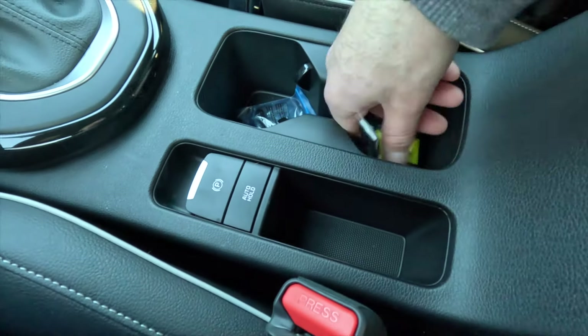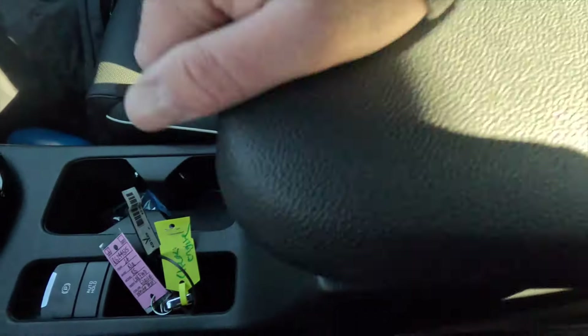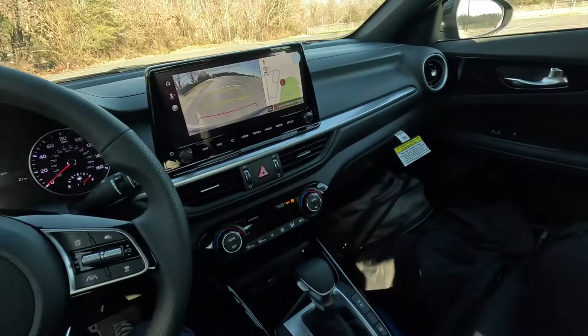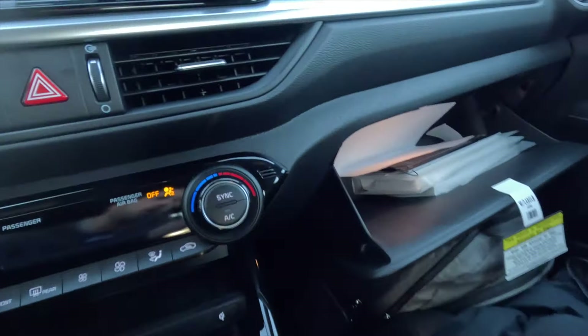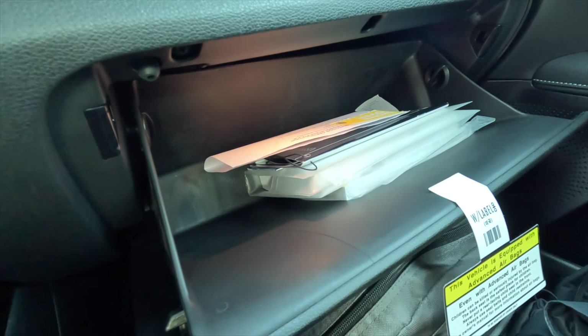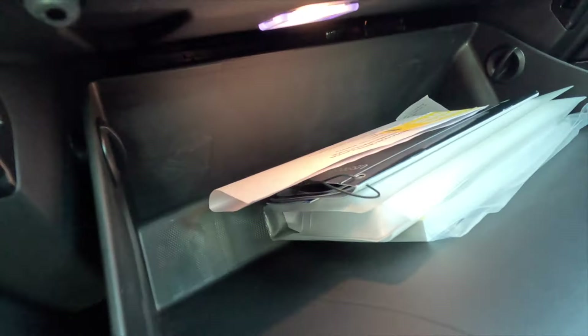You get two cup holders and a little bit of storage space where you could set your key fob. Then you get a padded armrest — opening it up reveals a little bit of storage space inside, though not all that much. This is what the dash looks like from the driver's perspective. You do not get a lockable glove box, but you actually get quite a bit of storage space in it considering the size of the sedan. You also get an illuminated glove box.